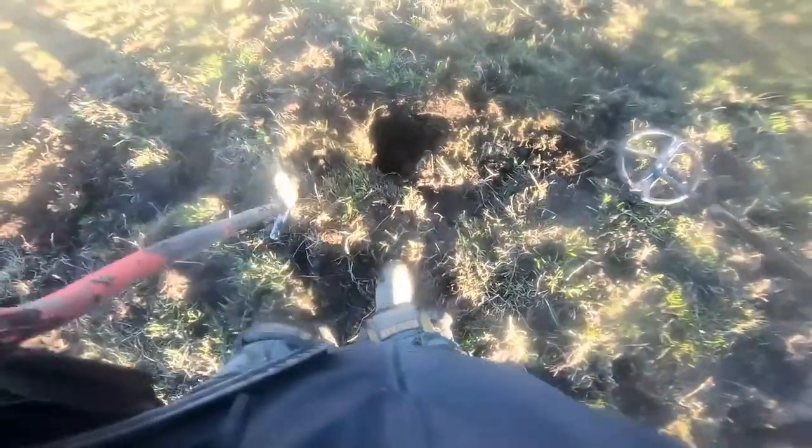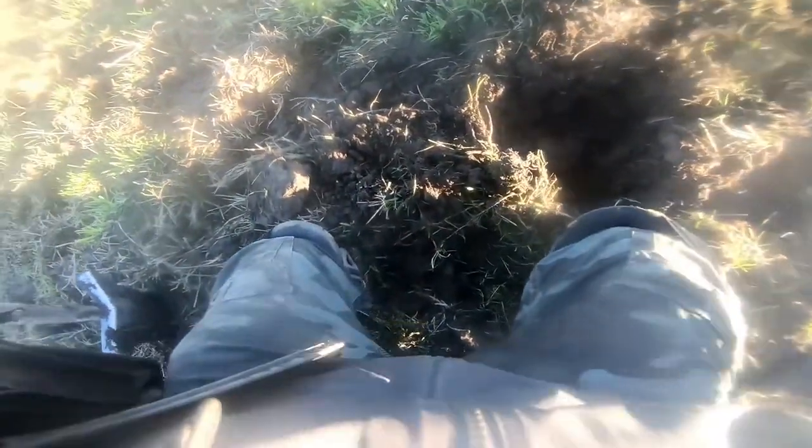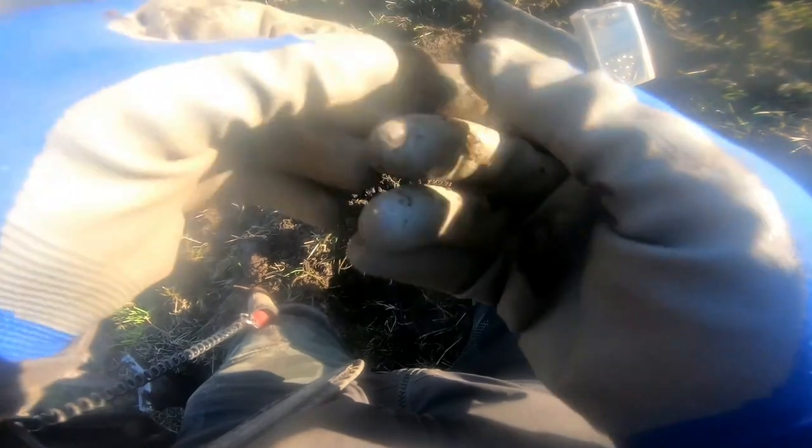That's a coin I think. Let's find it. Oh yes, what have we got — oh that's a nice one! It's nice to have it in good condition. It looks like a George III farthing, and it's in good condition. I'll clean it up and show you later.